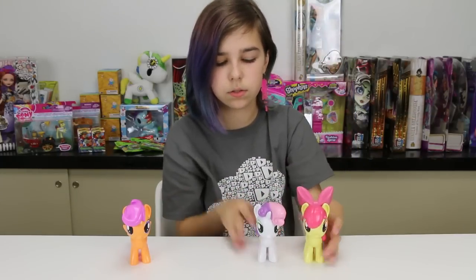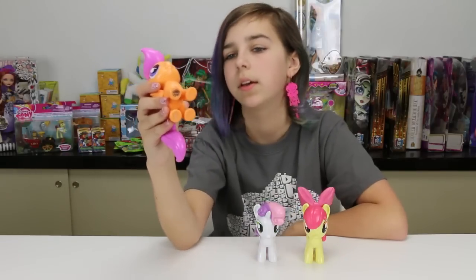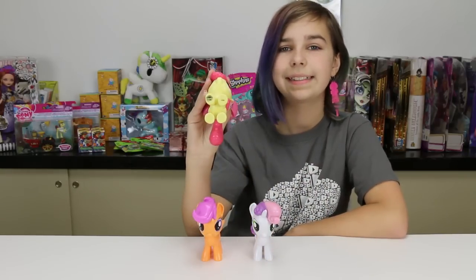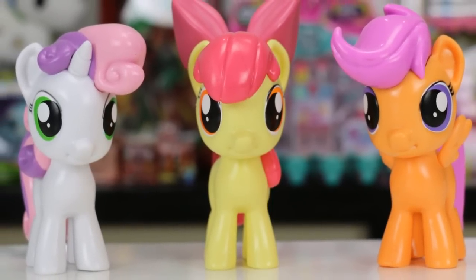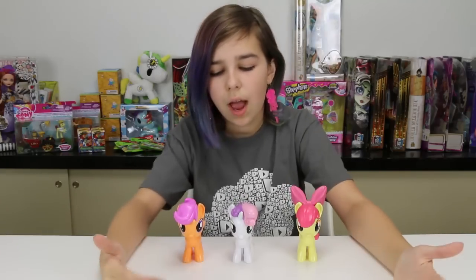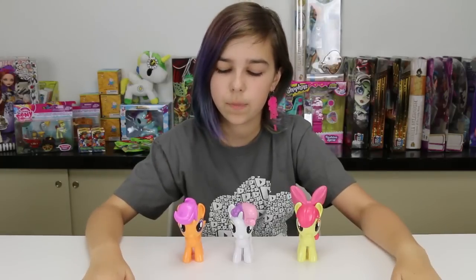These guys are so adorable! They all have the little My Little Pony logos on their hooves — there's one, two, and three. I got these at Hot Topic; they are right now exclusive pre-releases until they come out in stores. You might need a Hot Topic in order to get these, but they're totally worth it — they're so cute.